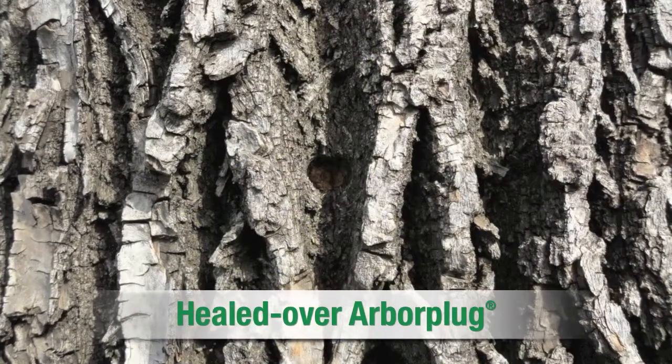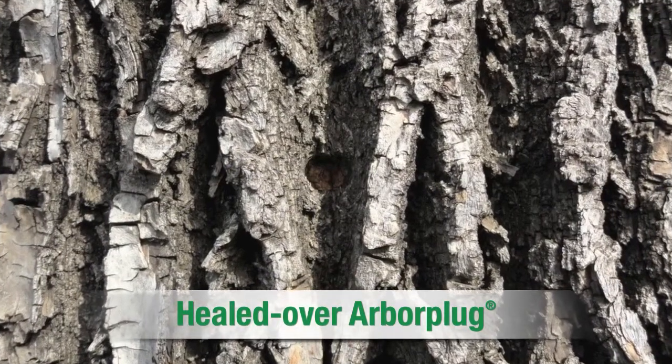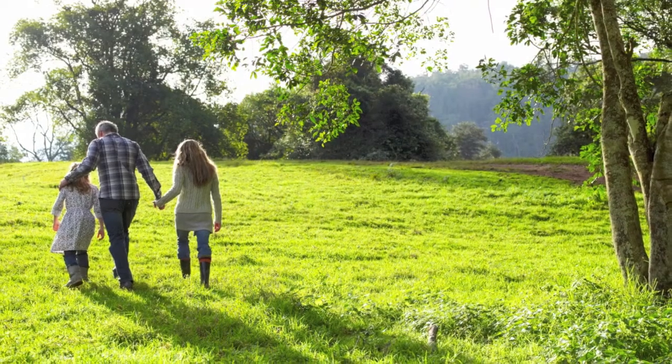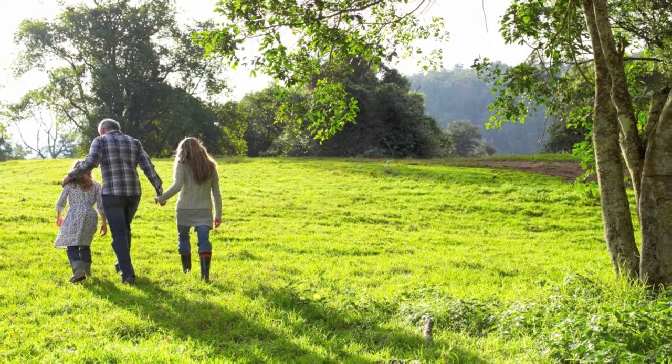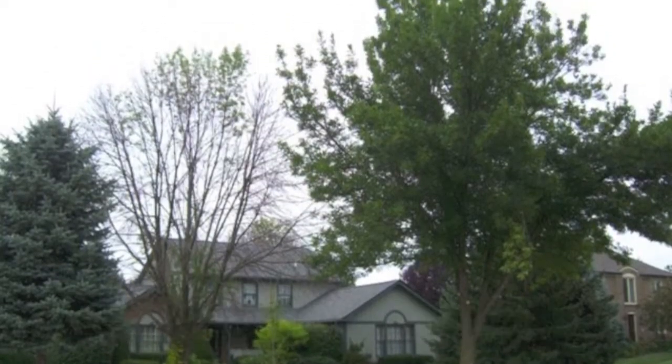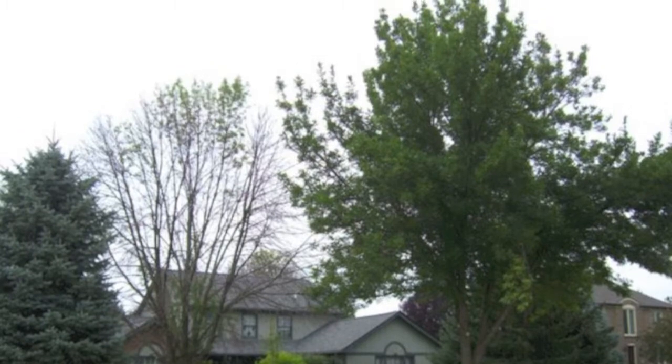Additionally, by sealing the formulation inside the tree, we limit environmental exposure at the time of injection, allowing us to treat near rivers, ponds, parks, and playgrounds. The effectiveness of ArborJet's systems and formulations has been well-documented in head-to-head university studies.